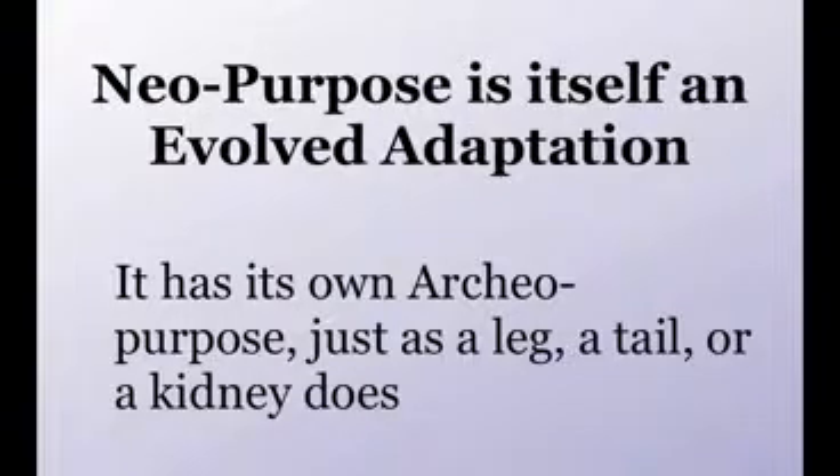My thesis tonight is that neo-purpose is itself an evolved adaptation with a survival value of archaeo-purpose — in the same sense as a feather, an eye, a tail, or a backbone has an archaeo-purpose. Brains have evolved with various capacities that assist the survival of the genes that made them. Among these evolved capacities is the ability to set up goals or purposes, and the ability to design machines and other artefacts that resemble naturally evolved organs like tails, wings, eyes, and hearts.